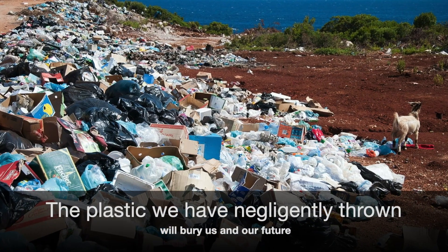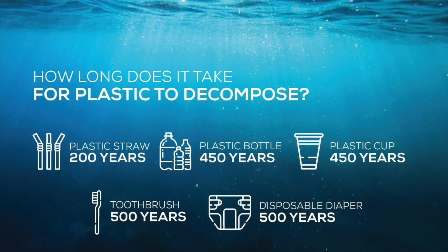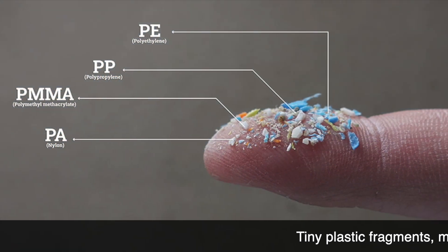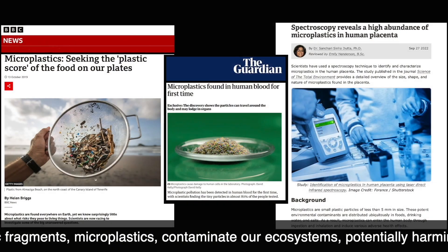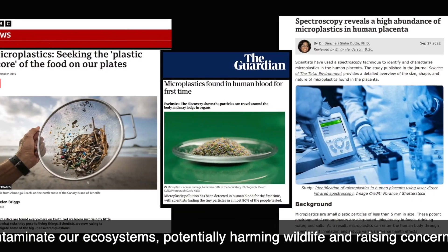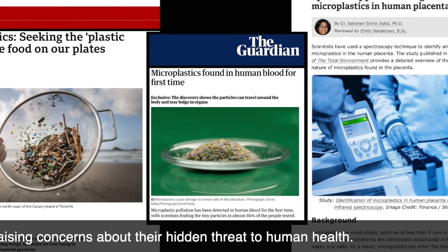The plastic we have negligently thrown will bury us and our future. Tiny plastic fragments, called microplastics, contaminate our ecosystems, potentially harming wildlife and raising concerns about their hidden threat to human health.